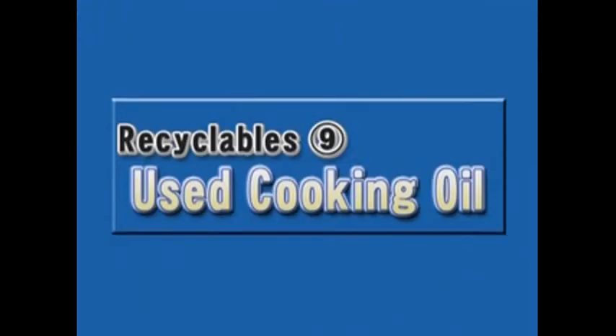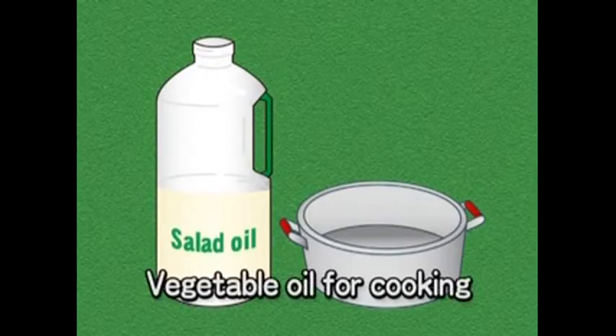Used Cooking Oil. This category includes vegetable oil used at home for cooking. Used oil from restaurants, and lard or other animal fat-based oils, are not included in this category.